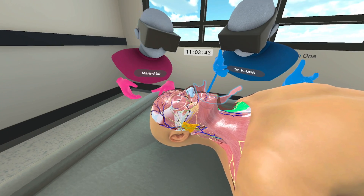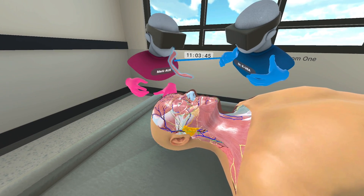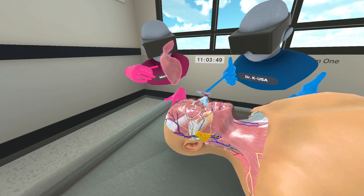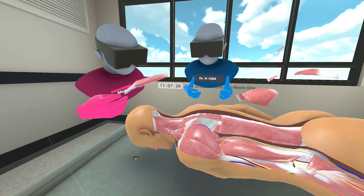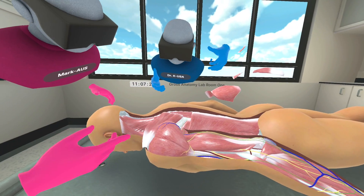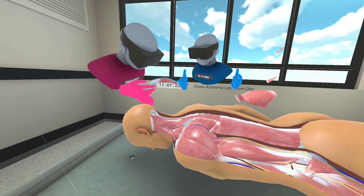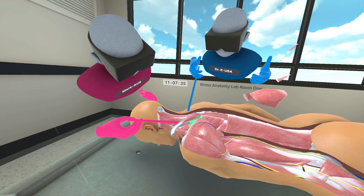The lab allows for the examination of the full human body in vivid detail, providing a hands-on experience without the need for physical specimens. Unlike traditional Gross Anatomy dissection, anatomy is not changed or destroyed through the dissection process, but can be restored to its original position for continued learning.